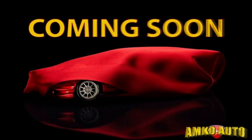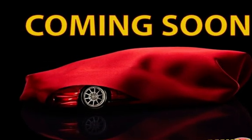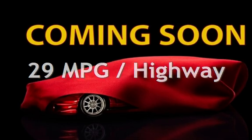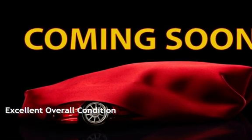This Land Rover has less than 56,000 miles on the odometer. Estimated fuel economy for this vehicle is 22 miles per gallon in the city and 29 miles per gallon on the highway. This vehicle is in excellent overall condition.